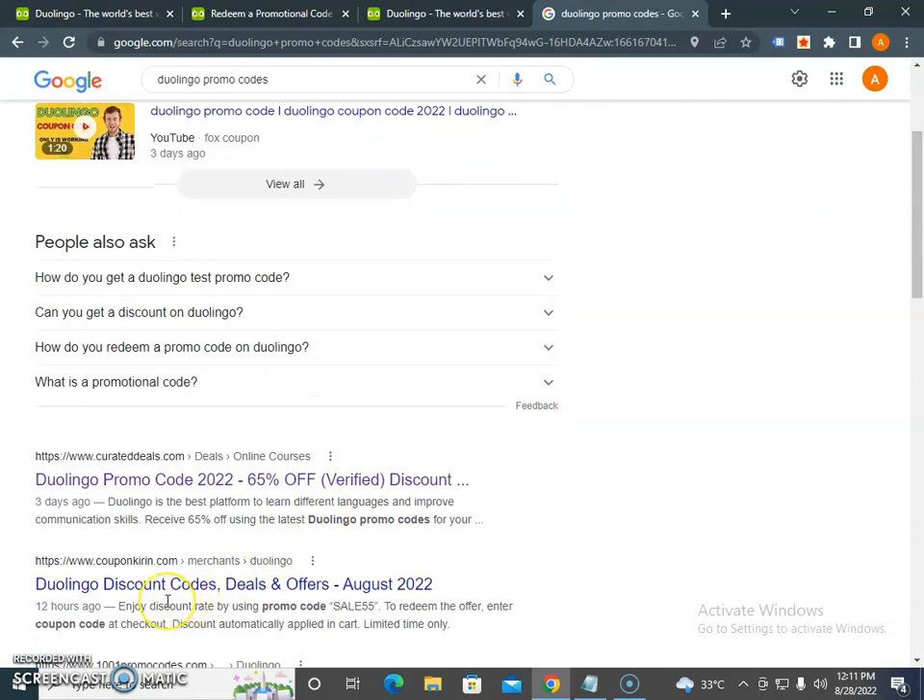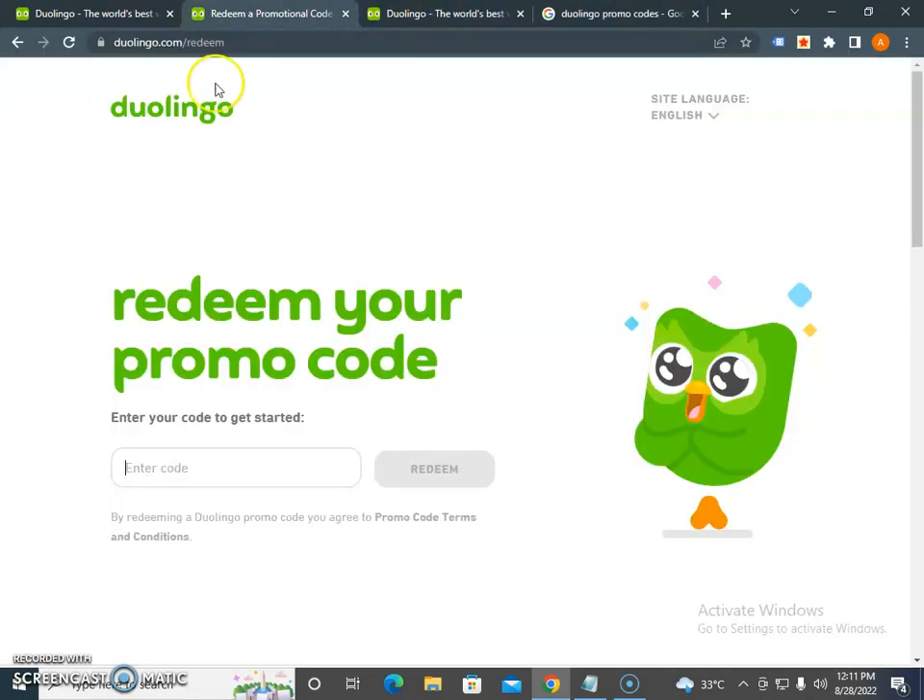Duolingo promo codes can get you a discount of up to 65% off. List all the promo codes and test them on the landing page to ensure they work. Once a coupon code is confirmed working, you can redeem it.